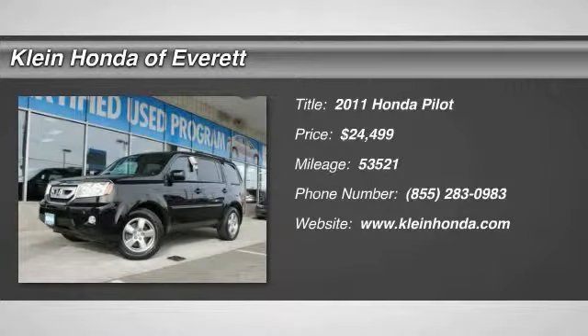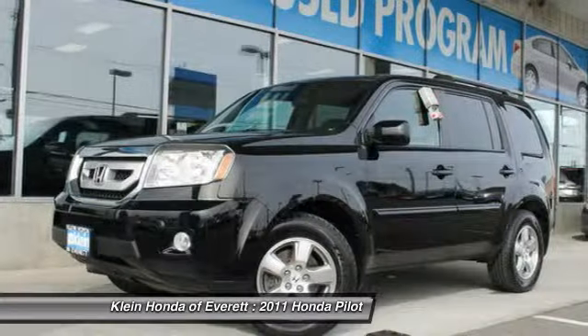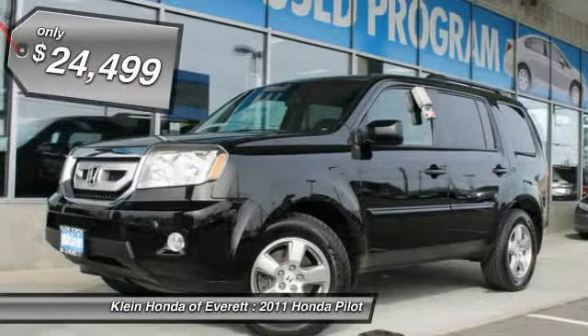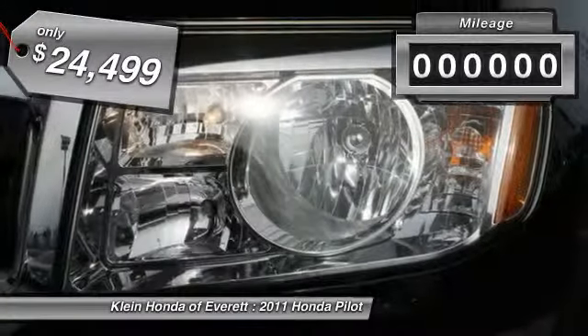The 2011 Pilot. Optimal utility. Indulgent interior. Powerful performer. You'll be ready for almost anything in the Honda Pilot, and it's priced below $25,000.